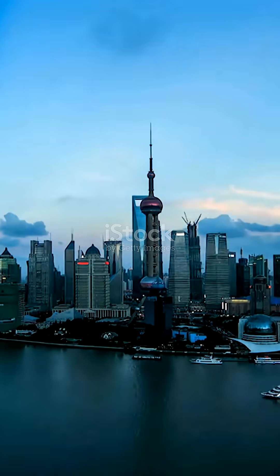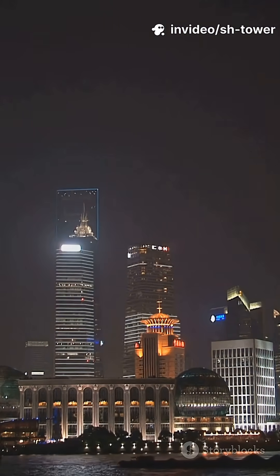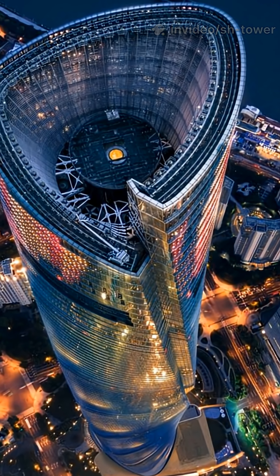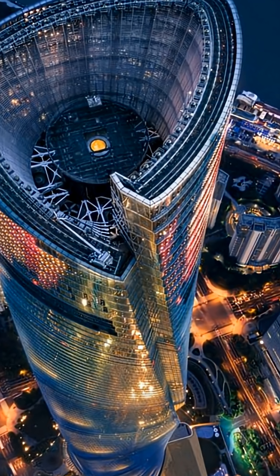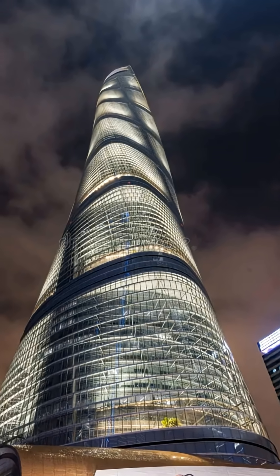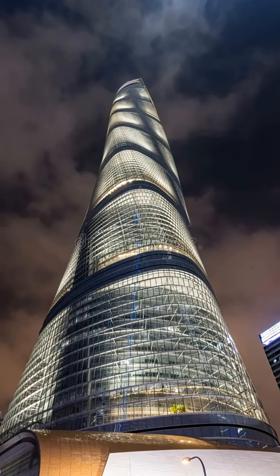The Shanghai Tower reminds the world that architecture isn't just about shapes, and engineering isn't just about numbers. When both disciplines come together with shared purpose, they create landmarks that redefine cities, inspire generations, and push the limits of human capability. The future of iconic structures will always be built at the intersection of aesthetic vision and structural intelligence.